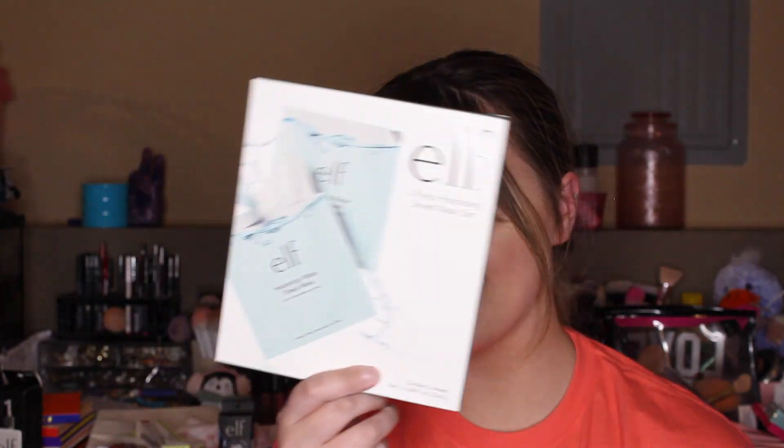The next item I got is this little set — it is the e.l.f. two-piece hydrating sheet mask set. I love anything for my skin that is hydrating, so I picked this up. I thought either I could do it with Bo or just do one at a time and the other one at another time.